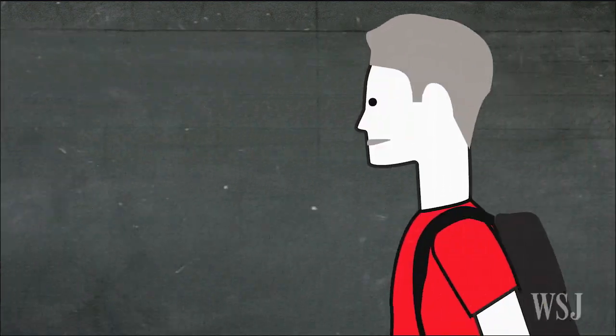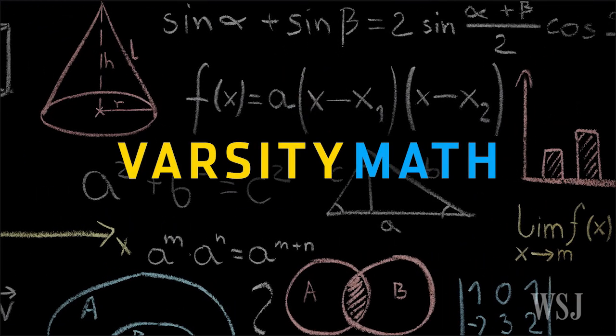If you see a Varsity Math puzzle that stumps you, let us know in the comments below and maybe we'll choose it for a future video.